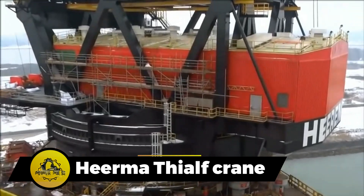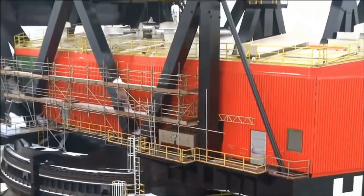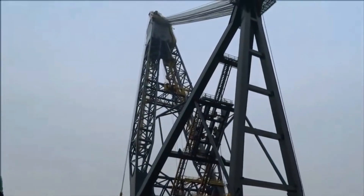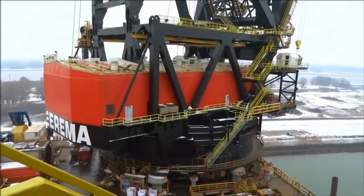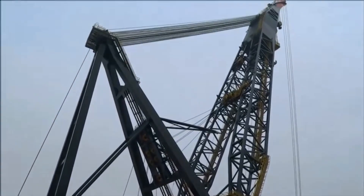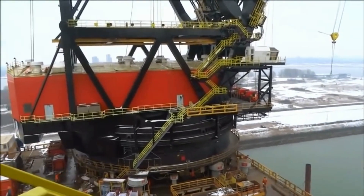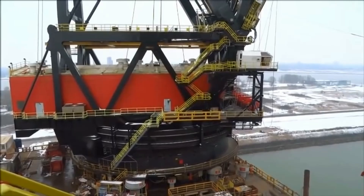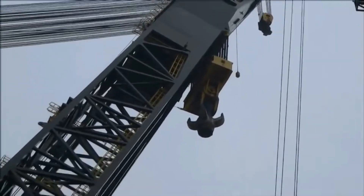Heerema's Thialf, a colossal offshore construction vessel, boasts two cranes with an astounding combined lifting capacity of 14,200 metric tons. Equipped with a Class III dynamic positioning system and six 5,500-kilowatt retractable azimuthing thrusters, it navigates with precision, utilizing 12 flipper delta anchors for shallow waters. The Thialf's hull comprises two pontoons with four columns each. With a transit draught of 12 meters, it ballasts down to 26.6 meters for lifting operations, accommodating 736 people with a light ship weight of 72,484 tons.